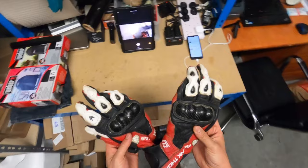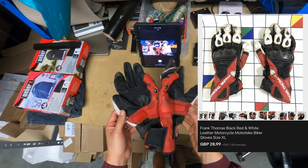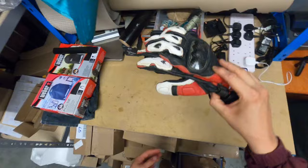Another speedy sale — Frank Thomas leather biker gloves. Only £3 from the boot sale, listed and sold at £28.99 plus postage. Just a perfect sale really — cheap, sold quick, easy to post. Nothing more to be said about that.